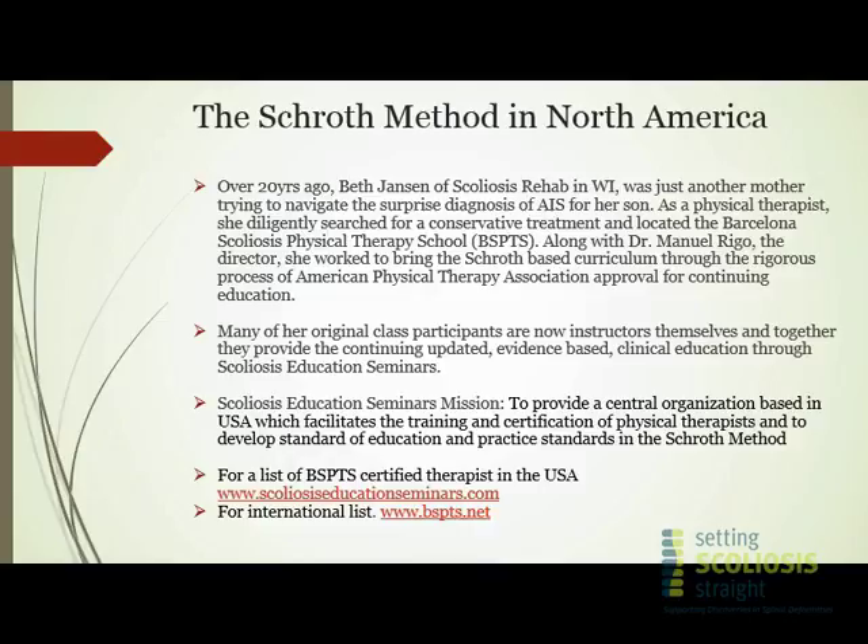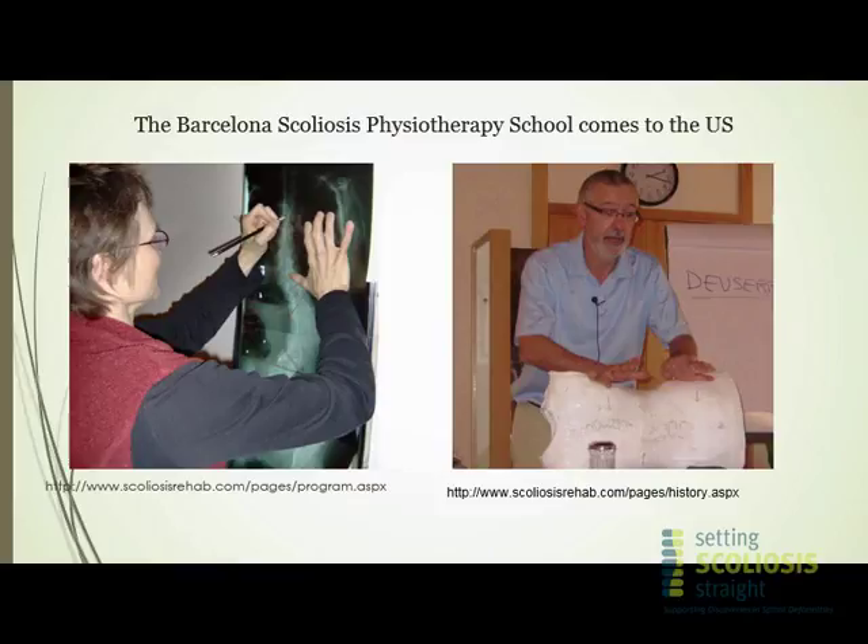Many of her original class are now instructors themselves, Marissa being one of them. They established something called Scoliosis Education Seminars, which is the leading school to certify therapists in the United States. If you're looking for a therapist near you, scoliosiseducationseminars.com is the right place to start. If you're looking internationally, it's the BSPTS website. I wanted to give a nod to Dr. Rigo and Beth for bringing this to the United States, and now I'll hand it over to Marissa.